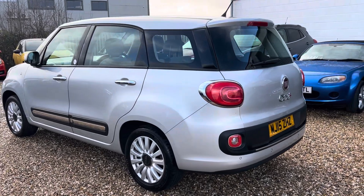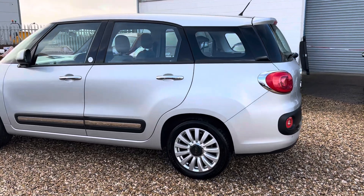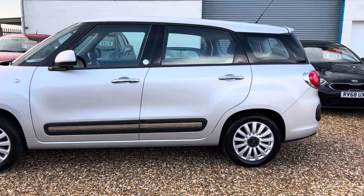It's a 1.3 JTD, which is a bulletproof engine. Only £20 a year to tax. Expect at least 60 miles to the gallon. Really is a good engine.